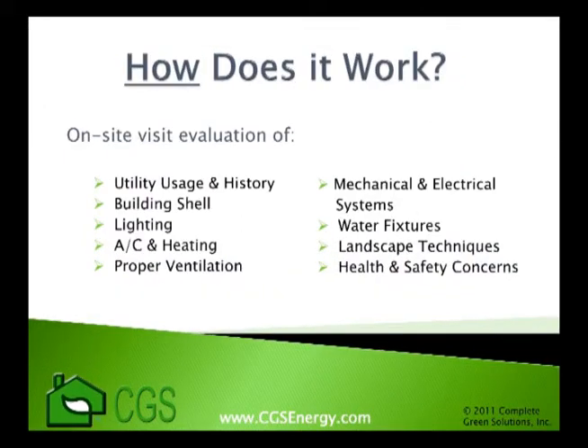An energy audit first starts with you during the on-site survey. You must be prepared to answer questions about your facility and its operations. Your energy use history and patterns will also give your energy consultant valuable information about what to look for during the survey. While on-site, the energy consultant will look at anything and everything that consumes energy and water, placing more emphasis on important users which can vary with the building type.